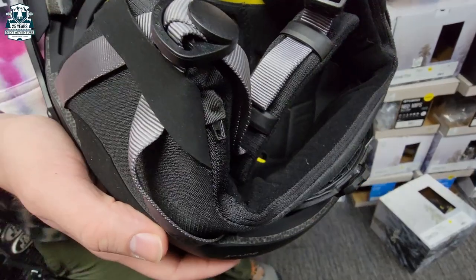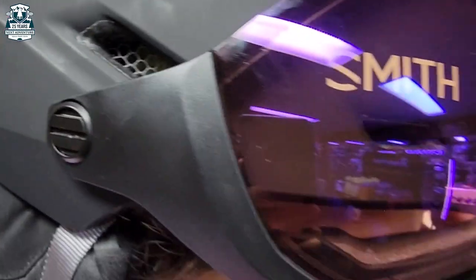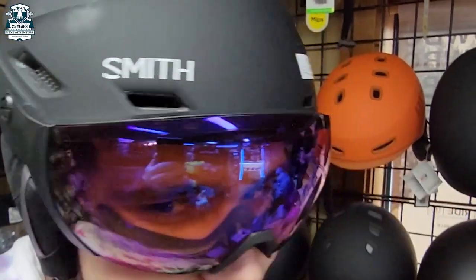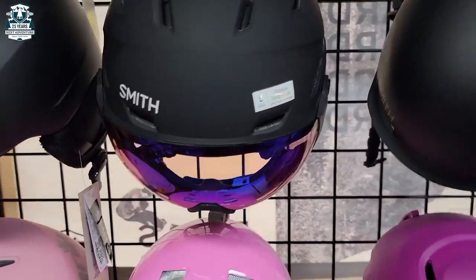Another cool feature is that it's Alec audio system compatible, so these earpieces right here can be removed and integrated with that audio system. This is a crazy good deal because these lenses are loaded with ChromaPop and other advanced levels of technology.